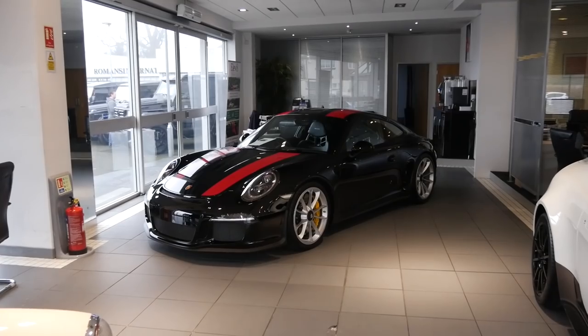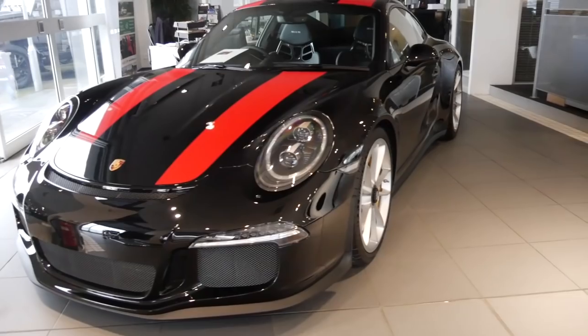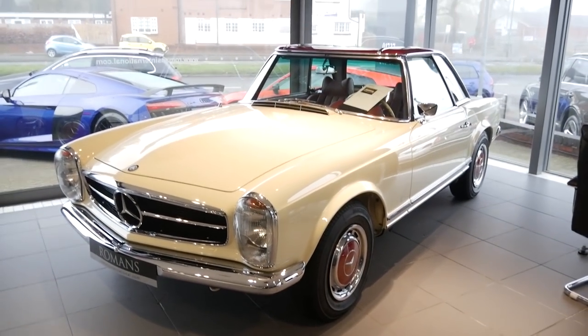Tucked away in the corner we have a 911R — I absolutely love these things. This spec is both stealthy and clean with the silver wheels. Then in another corner we have a 280SL Pagoda.